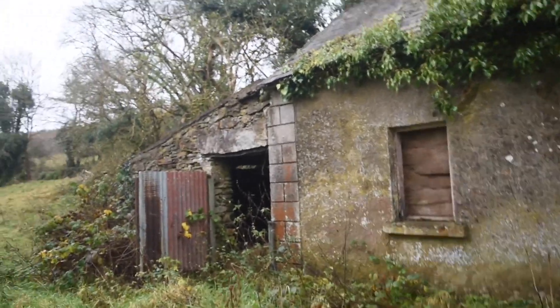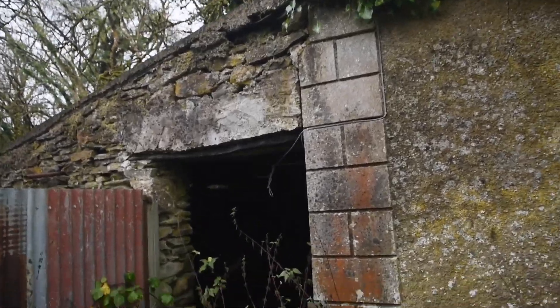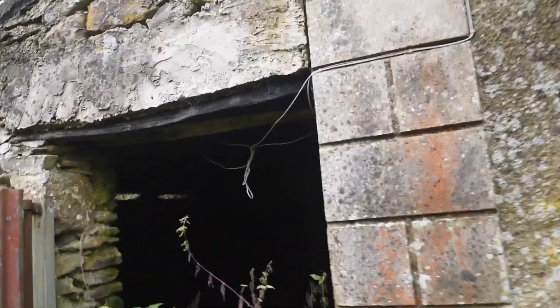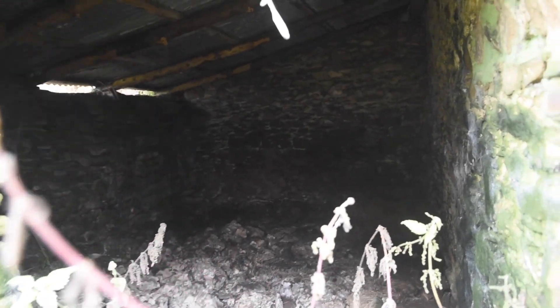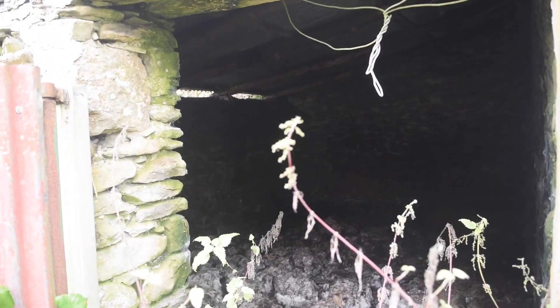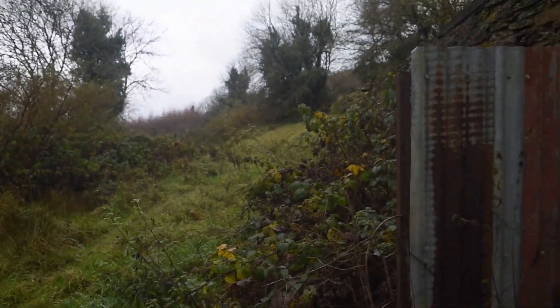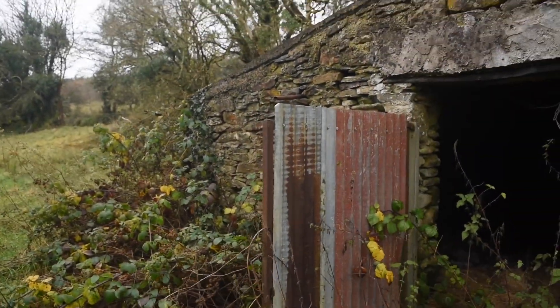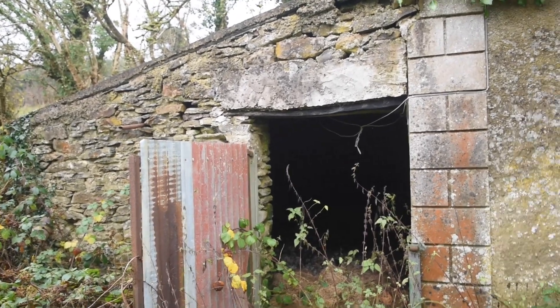Now we have a little shed here. Obviously more than likely there isn't a toilet — it said there were no services on the listing. It's basically just a shed, but it's stone built and it's attached to the house. If there was any chance you could use the space to put a toilet in and get some planning to turn it into part of the house, it would be lovely. Or just use it as a shed, because to be honest, everyone needs a shed when they're in the country.